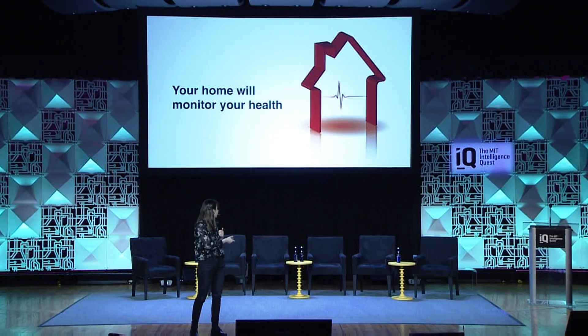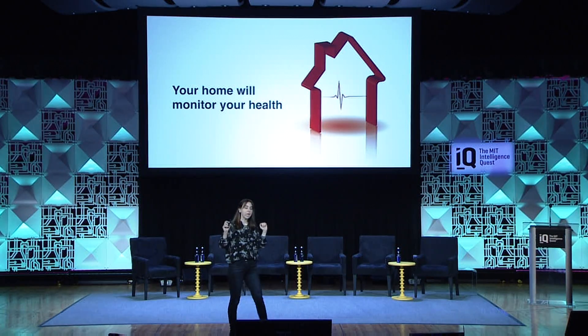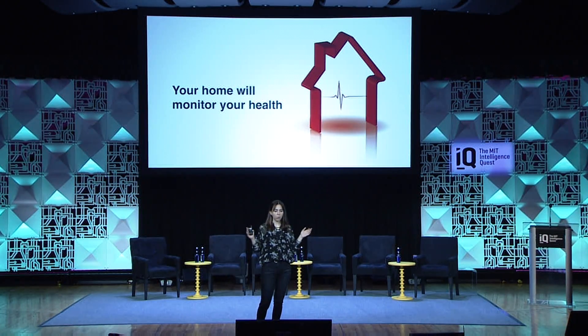This is exactly what I'm working on. Imagine a home of the future where the home actually can monitor your health. The home would know your breathing, your heart rate, gait, and sleep,